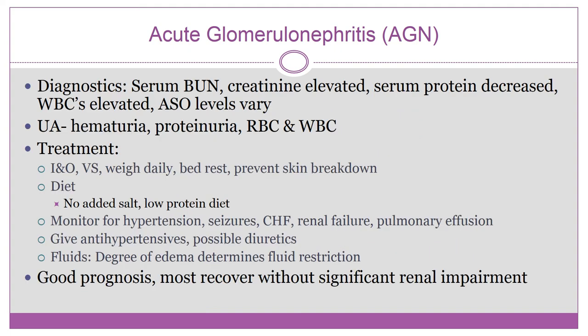Diagnostics include serum BUN, serum creatinine, serum protein, and white blood cells. ASO levels vary: if elevated, it indicates antibodies from a recent strep throat infection, but if the infection was from the skin, the ASO level may not be elevated. Urinalysis will show hematuria, protein, red blood cells, and white blood cells — consistent with that smoky urine.